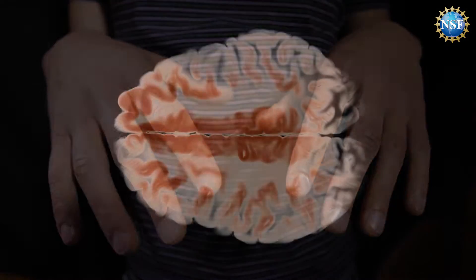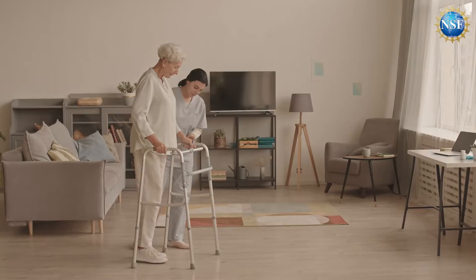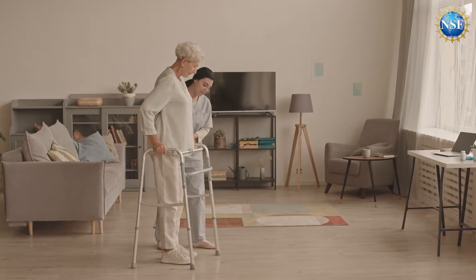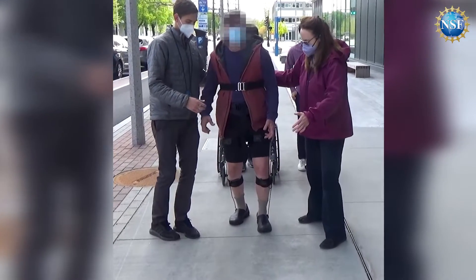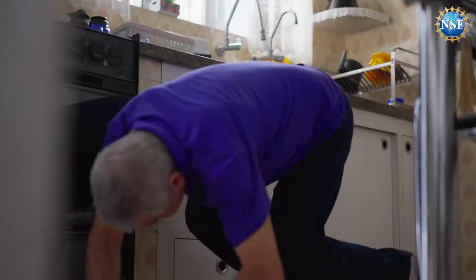Parkinson's disease is a neurodegenerative disorder that affects more than 9 million people worldwide. Debilitating symptoms include tremors, slowness, and freezing, which occurs when someone with Parkinson's suddenly loses the ability to move their feet, often mid-stride, causing stutter steps and even life-threatening falls.